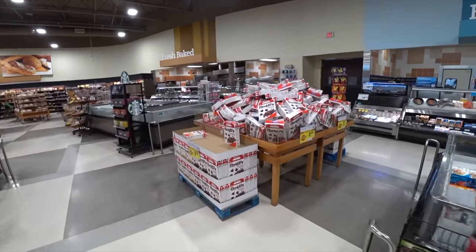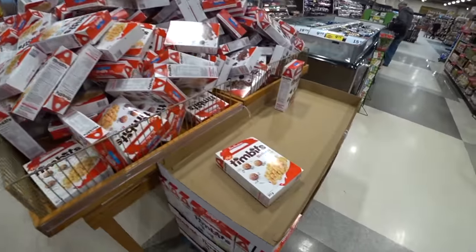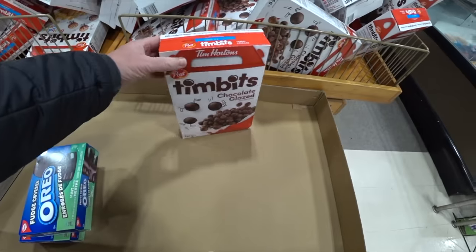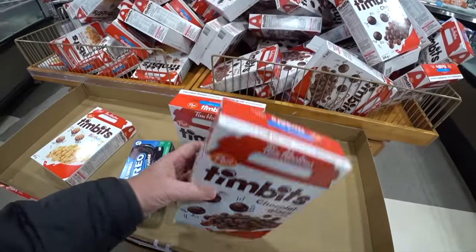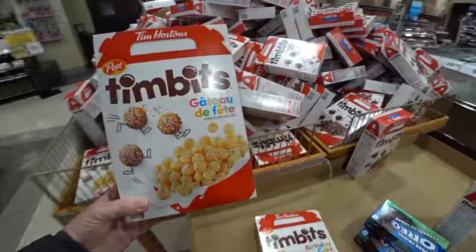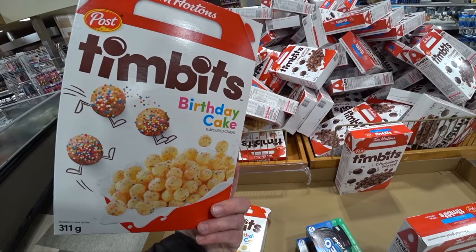I found it! There's a mountain of Timbits cereal. Looks like they have two flavors — the birthday cake Timbit and the chocolate glazed. I guess we'll get a box. An undamaged box of the glazed and an undamaged box of the birthday cake. They even made it look like the Timbits box. Alright, let's go try it out.